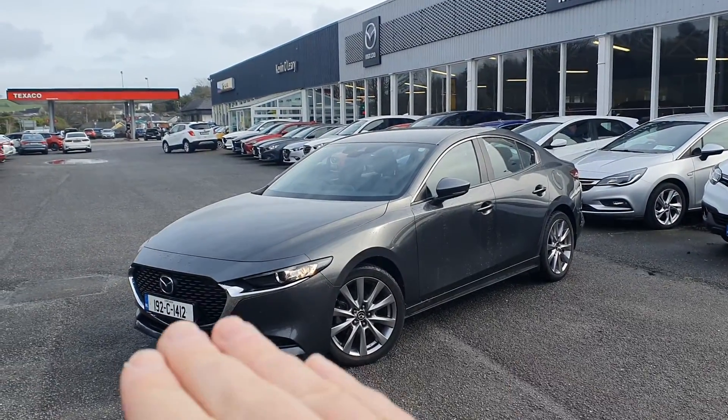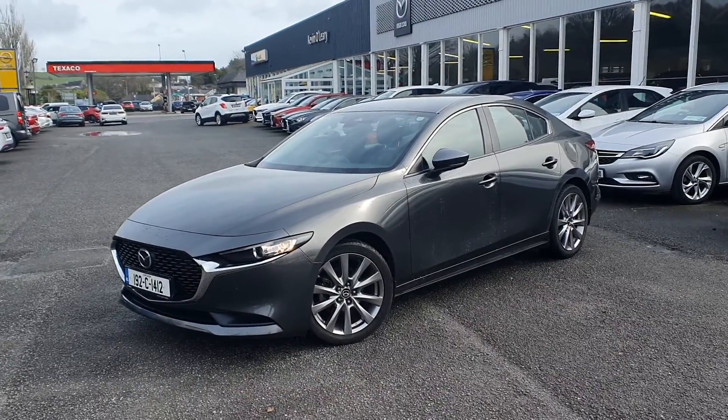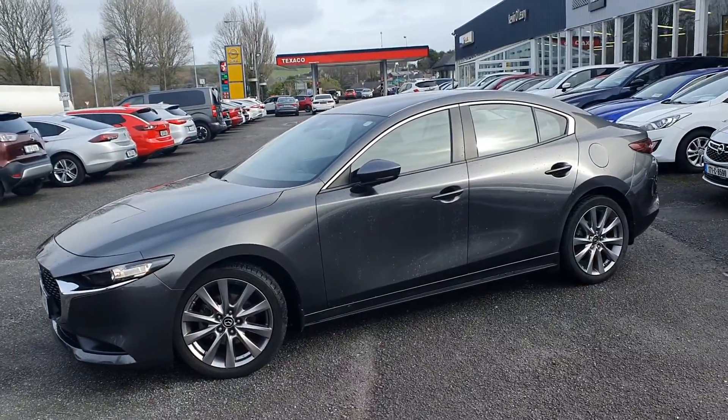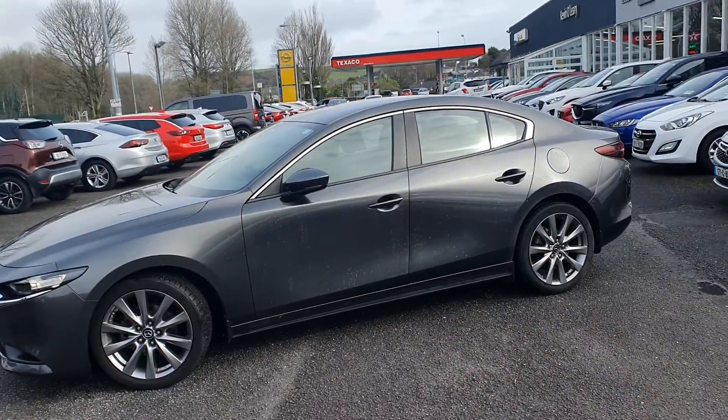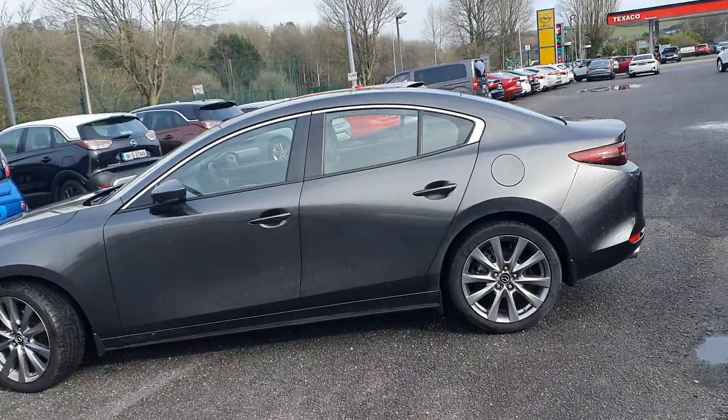As you can see at the front, you've got LED lights which curve around the car. Upgraded multi-spoke alloys with the Platinum model, lovely lines going through the car, electrical folding mirrors with the indicators on the wing mirrors, and chrome trim along the window.